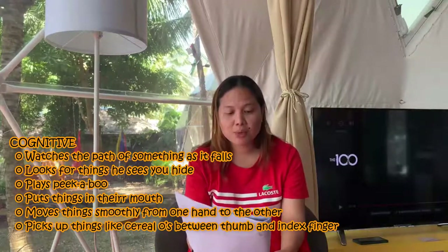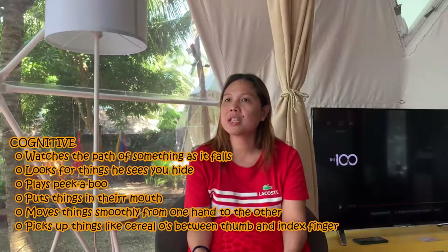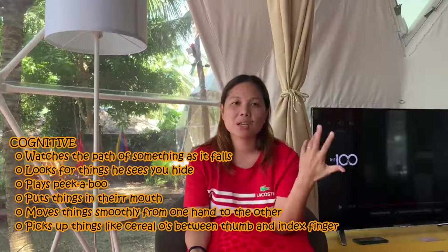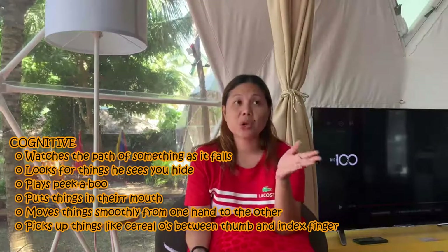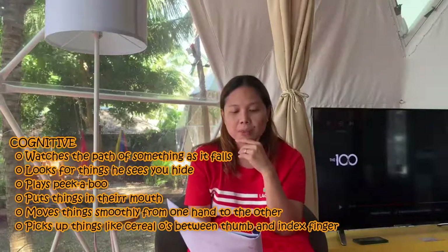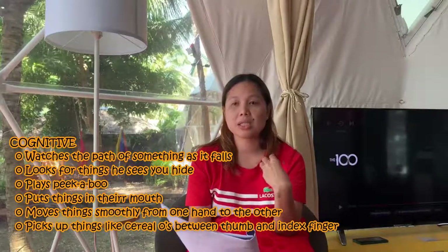They move things smoothly from one hand to another, though Luke's coordination wasn't very good at nine months — he didn't have great control with his hand movements. They also pick up small things like cereals between thumb and index finger, which is when the child starts to use fine motor skills. I wasn't too observant about how he did it at the time — I was just content seeing him use his fingers to pick up pieces of food and put them in his mouth.